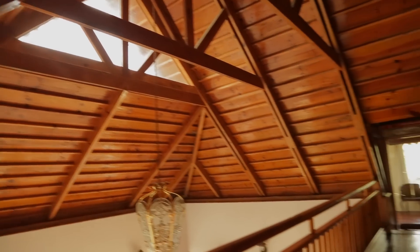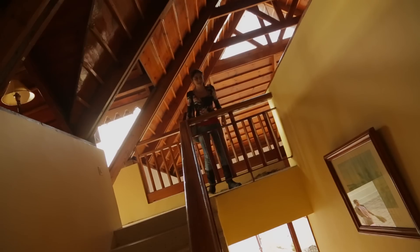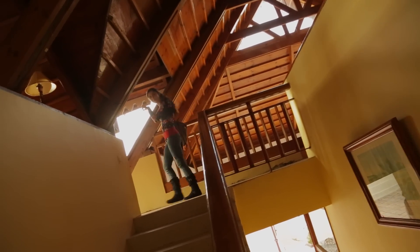Wow, look at that ceiling! They also have a billiards table here so I might come back and play some shots, but the bar is this way.